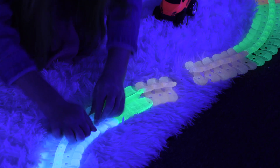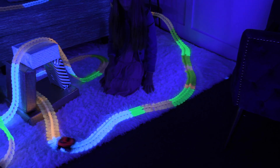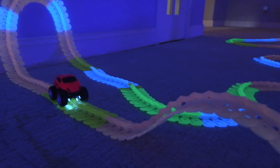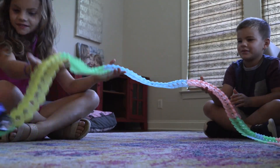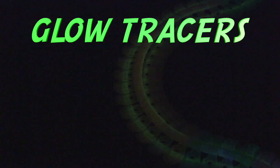It's easy! Just snap the interchanging 3D tracks together and race away! The best part? They're anti-gravity! Defy gravity with the supercharged race cars. Flip them, loop them, and watch them climb. The race cars are equipped with four black lights that leave glow tracers.